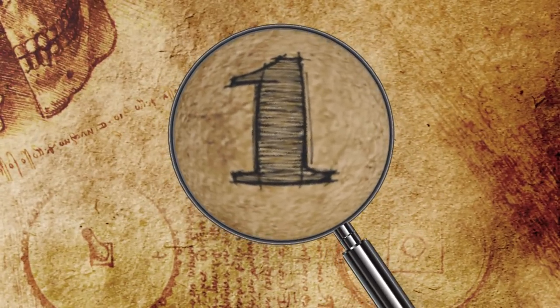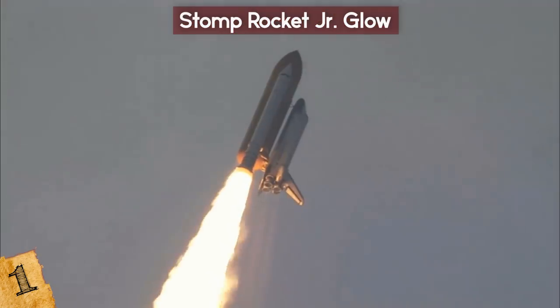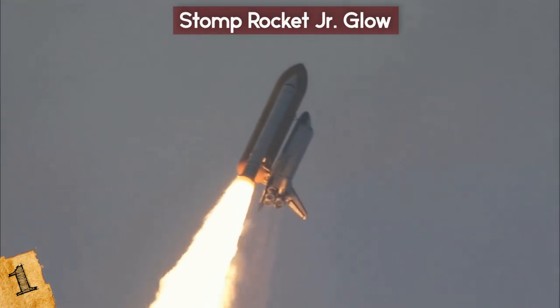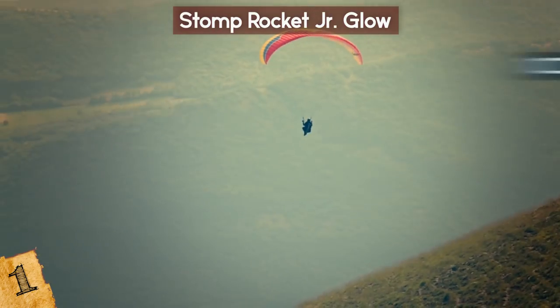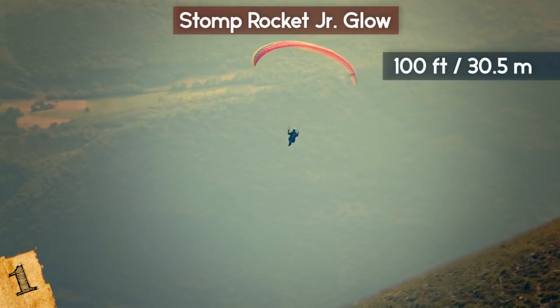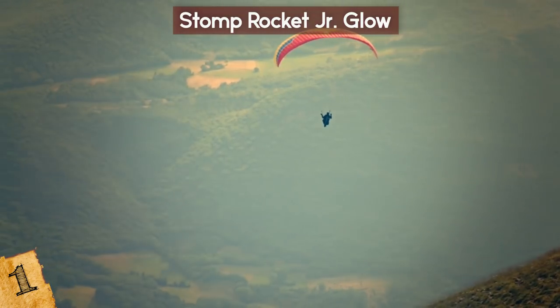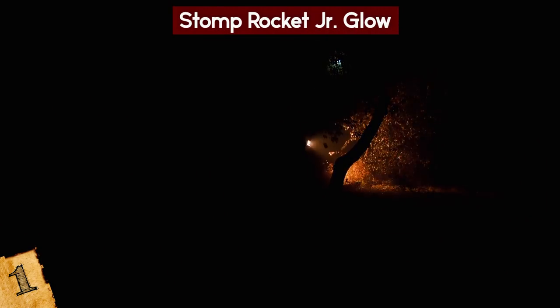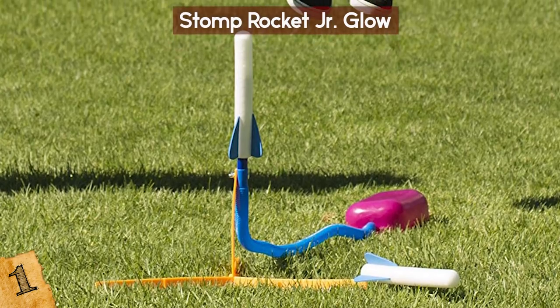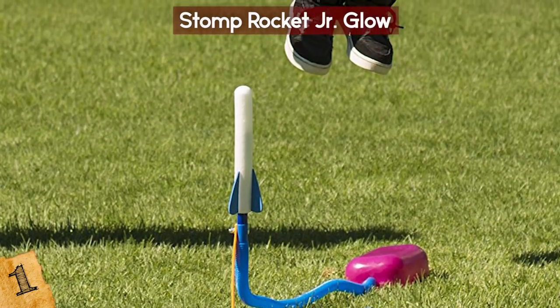Number 1: Stomp Rocket Junior Glow. How does this teach science? Simple! Kids will learn about how certain forces affect the rocket, such as the force needed to make it launch very high — the maximum range is 100 feet — or how gravity will pull the rocket back to Earth, or even how winds can affect where the rocket lands. Not to mention, the rockets glow in the dark, so it's just awesome! It's fun, and when parents want their kids to learn, why not with a stomp rocket?